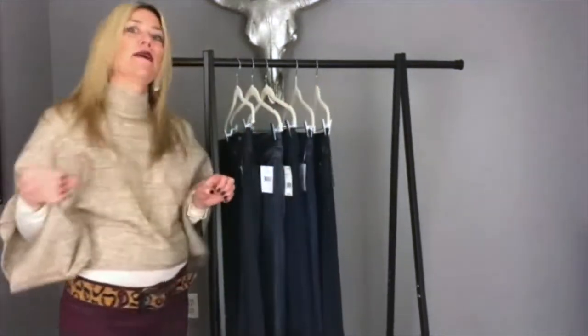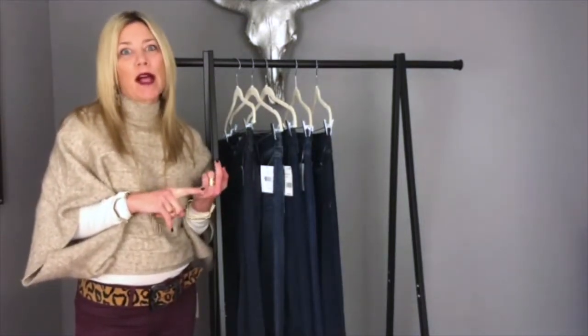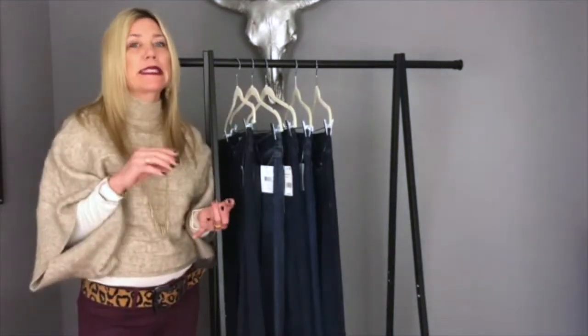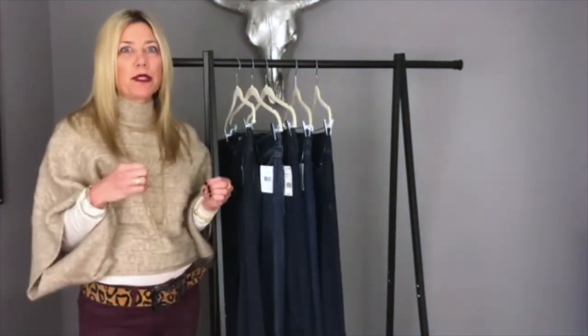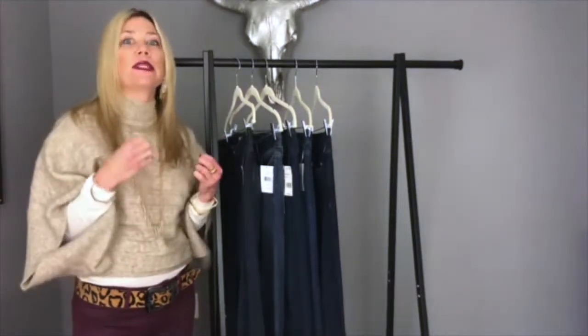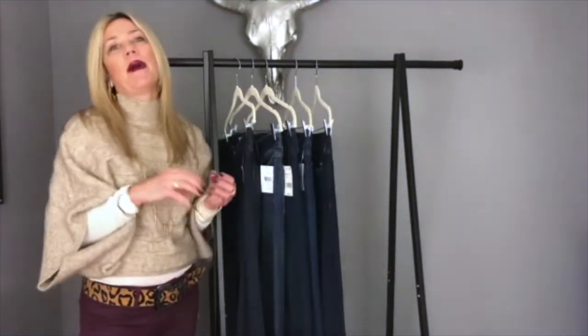Then there's distressed denim, which can have rips, tears at the knees, and different areas — and again, that depends on what overall look you're going for. I always recommend for male clients that I do shopping and styling for that you should always have at least one pair of well-fitting dark denim in your closet that you can pull out to take you from a dressier type event in the evening — great for business casual and meetings — and something that can really change up your look. Then also have at least one pair of denim in a lighter wash that you can throw on easily with different style shirts, graphic t-shirts, and go out and watch sports or go to any type of activity during the day.